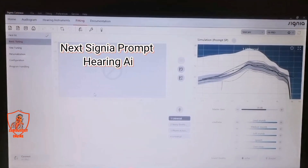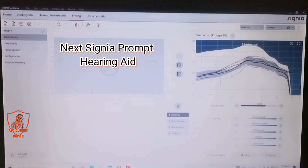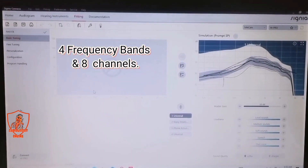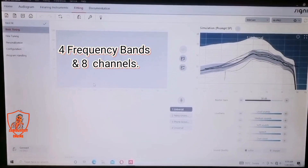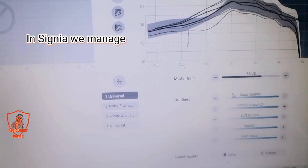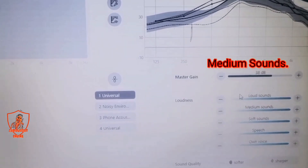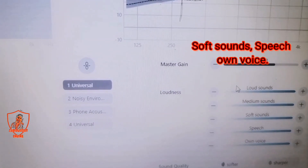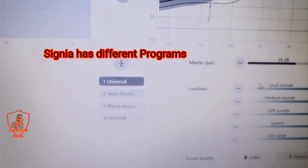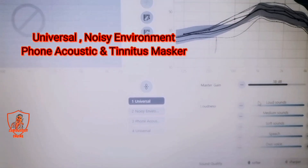Here we have the Signia Prompt hearing aid. It has 4 frequency bands and 8 different channels. The channel categories include loud sound, medium sound, soft sound, speech, and on voice. There are also different programs available: noise environment, phone acoustically, and other features.